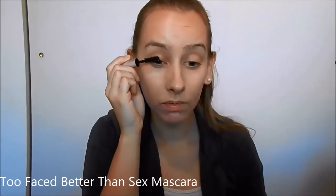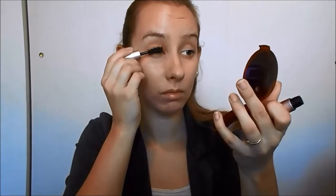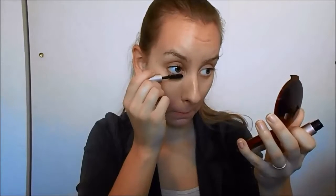Now moving on to mascara. Putting on mascara can make a huge difference in your appearance. I chose a super volumizing mascara that would still make an impact on its own since we're not using eyeliner or anything like that today.